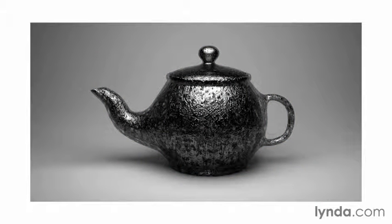Materials are one of the primary tools that we have in computer graphics in order to create a sense of reality. And as you can see how this single teapot has been transformed, it's easy to make the case that materials might be the most important element.